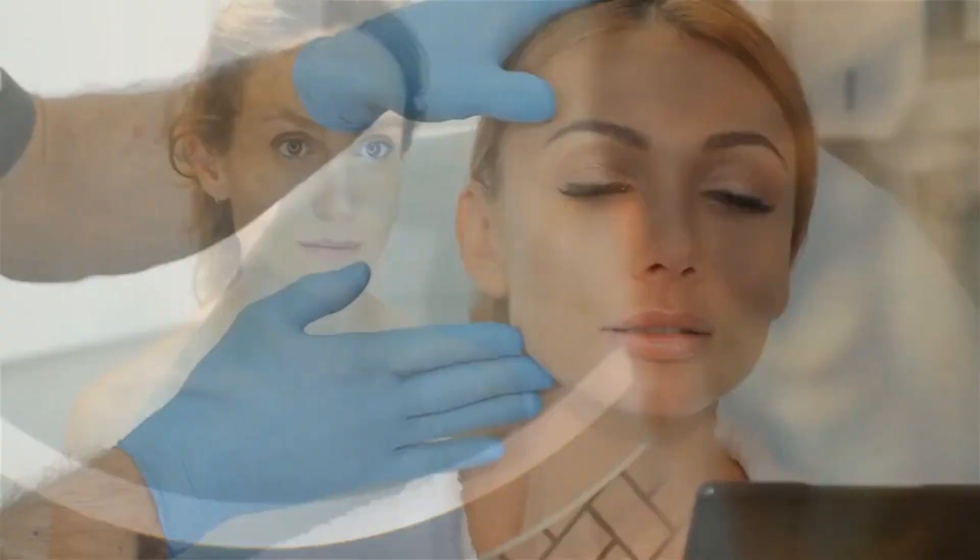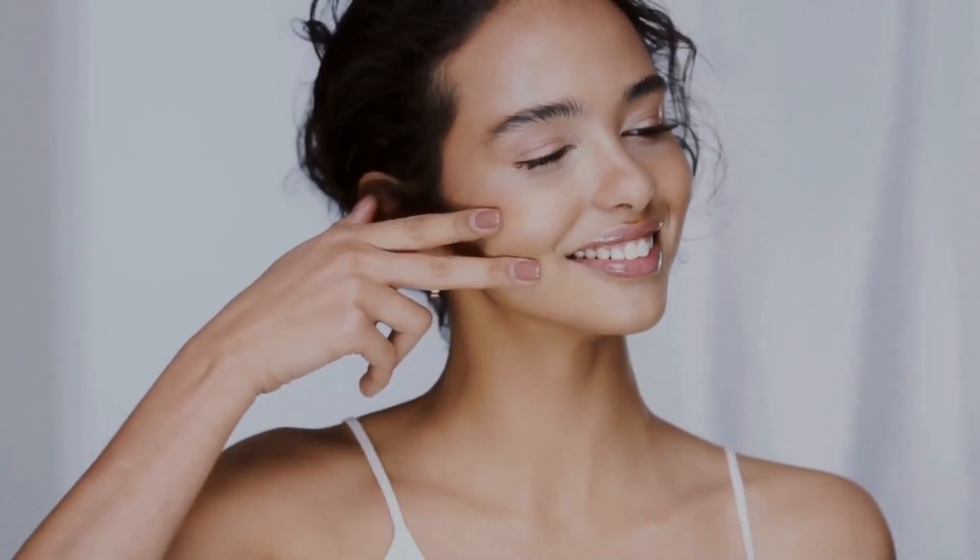Neotonix comes with a solid 60-day money-back deal. The people behind it are so sure it works that they're putting their money where their mouth is. But hey, here's the scoop — don't go all trigger-happy when buying Neotonix. There's a bunch of websites claiming to have it, but the real deal is only on the official maker's website. So to keep things smooth and steer clear of bogus buys, I've thrown the link to the official site in the description below.